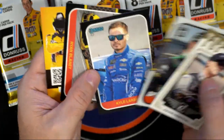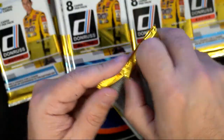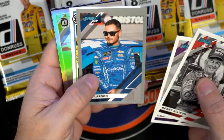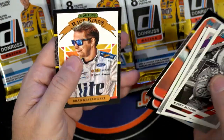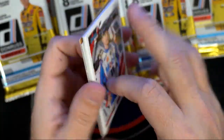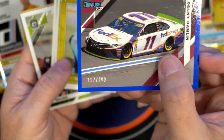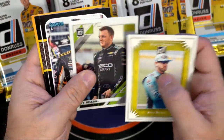There's a nice Kyle Larson to go with the auto that we pulled a little while ago. Bobby Allison... another Kyle Larson, Matt Kenseth, Kurt Busch, Austin Dillon, Denny Hamlin. And here's a Ty Dillon numbered 117 of 199 — nice number.